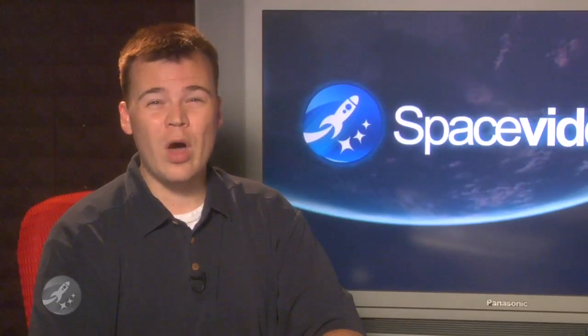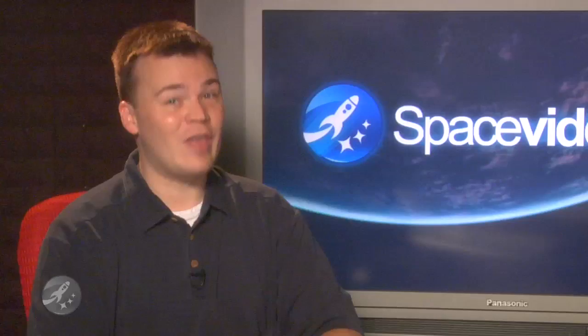Now, why even have these nuts and bolts in the first place? Simple — without bolting the SRBs down, a gust of wind could topple the $1.7 billion Space Shuttle. And that would be bad.